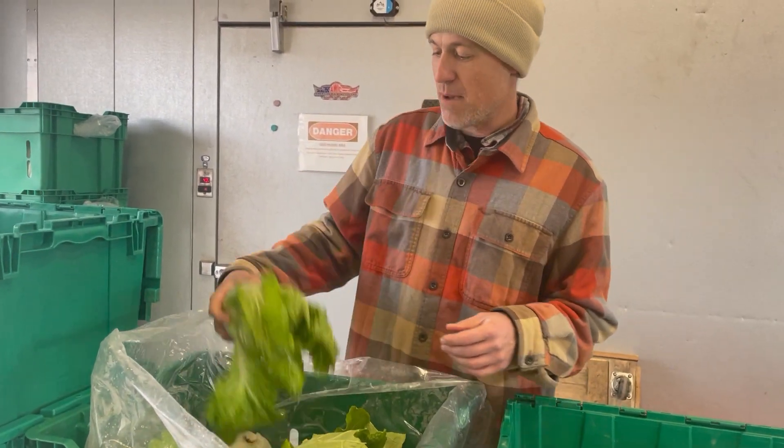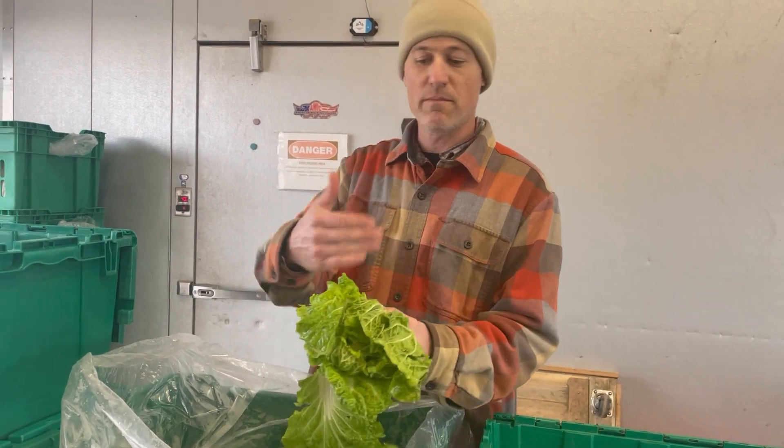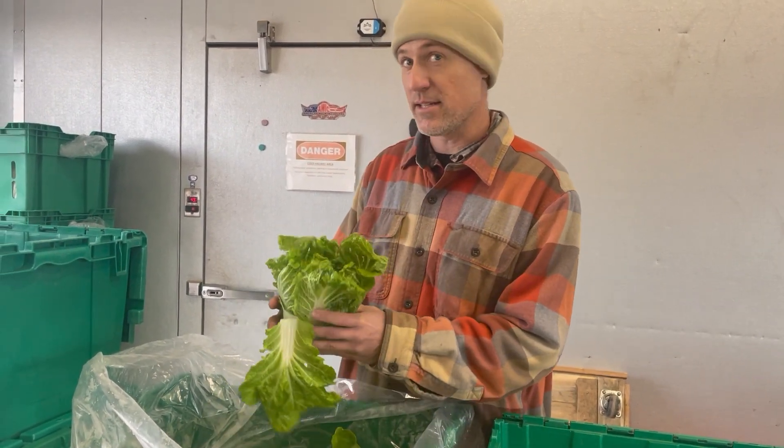These are little Napa cabbages out of our high tunnel. They'll be really, really tender and sweet. You can ribbon them up and eat as a salad if you'd like.